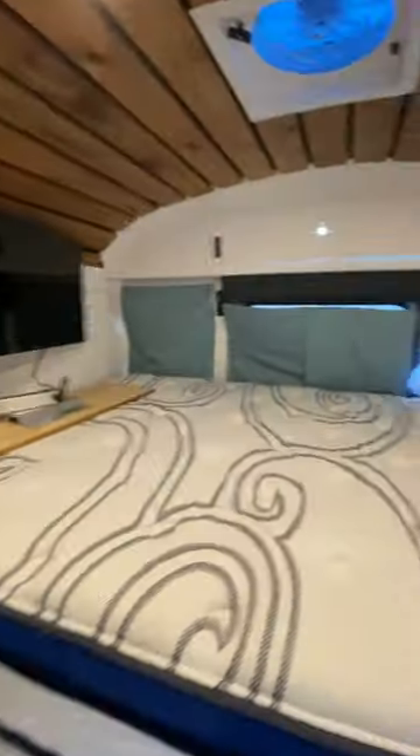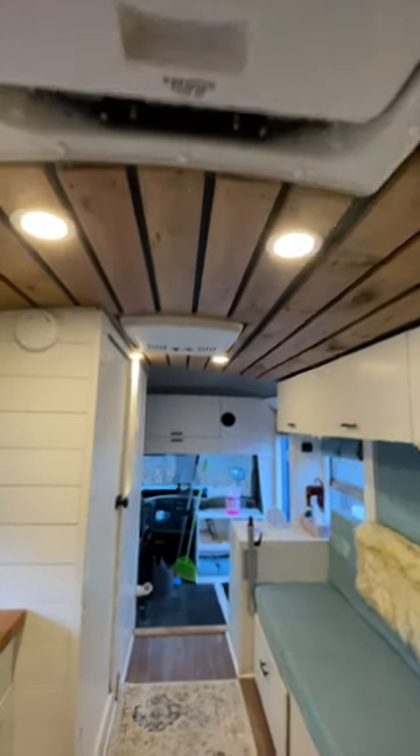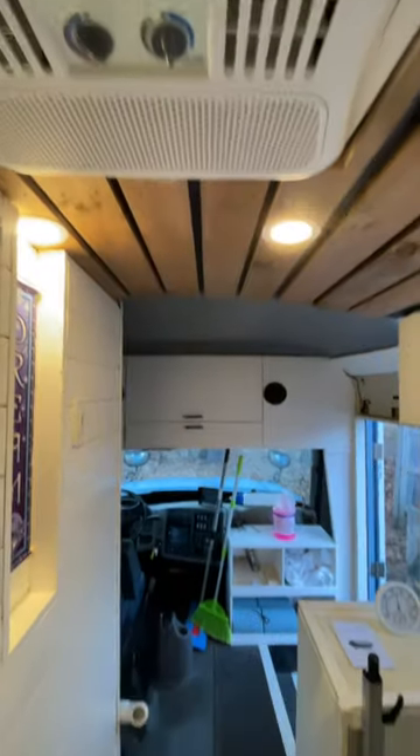It's got a huge refrigerator and the bed, with lots of storage behind it. Nice 32-inch TV, your fan, we kept the escape hatch and your built-in AC. And more storage up the front.